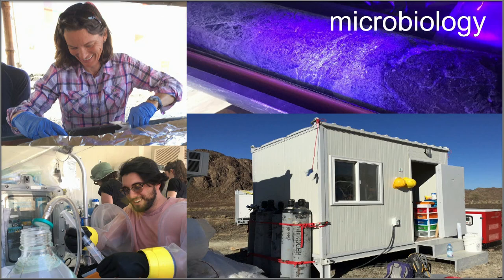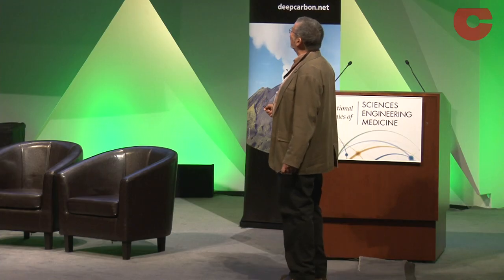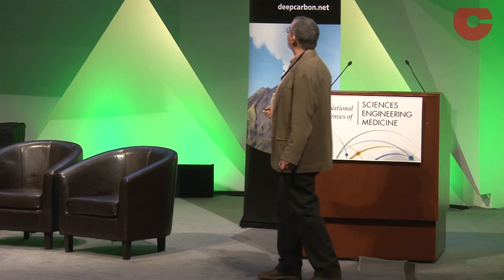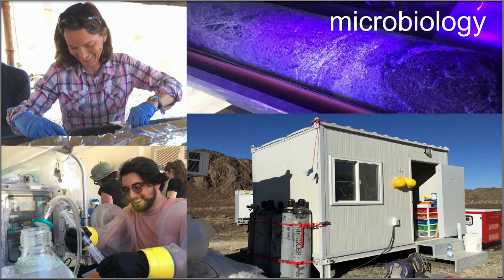Mitch said I would show one biology slide — here it is. Thanks to a big team ably led by Alexis Templeton, they built a microbiology shed on site with a nitrogen-filled glove box, so we can take the incredibly dirty core and handle it in a clean atmosphere.